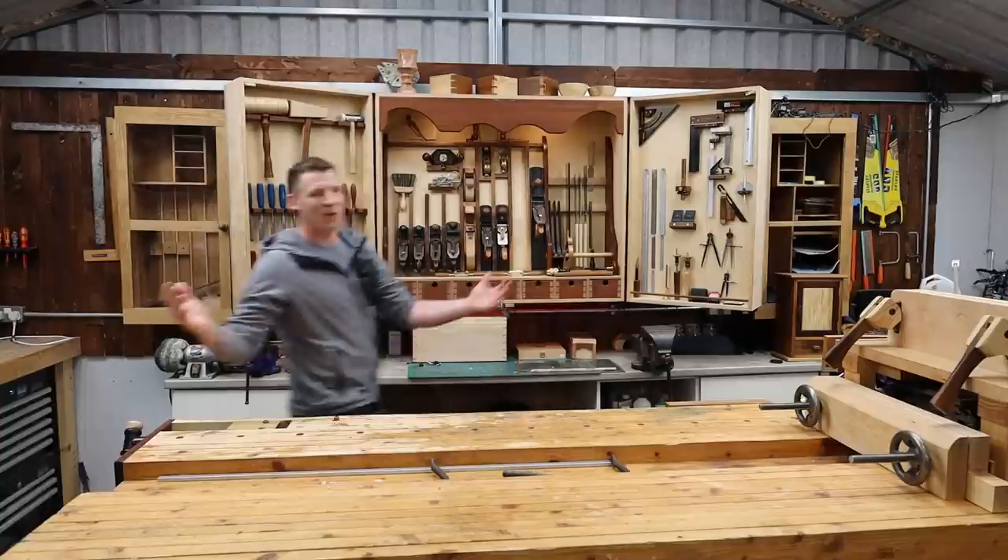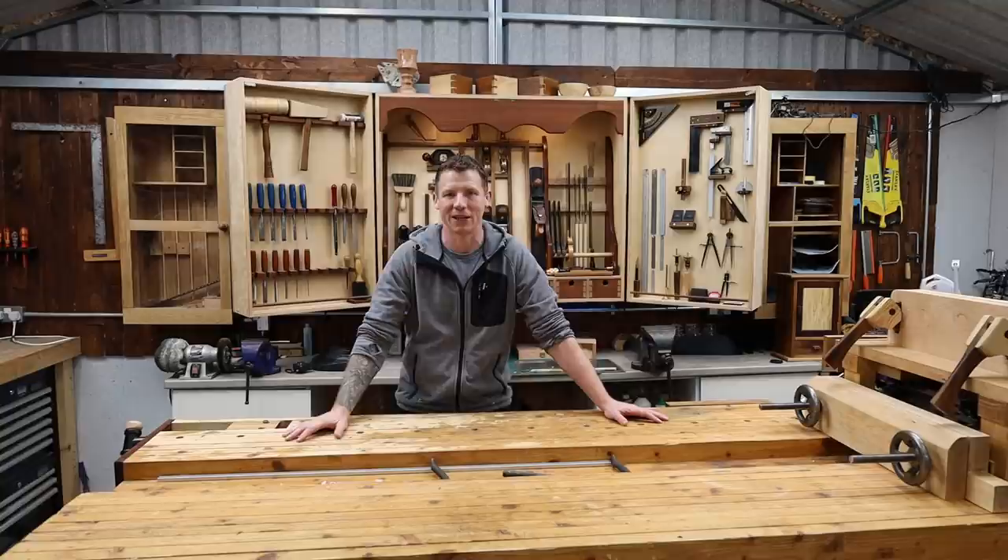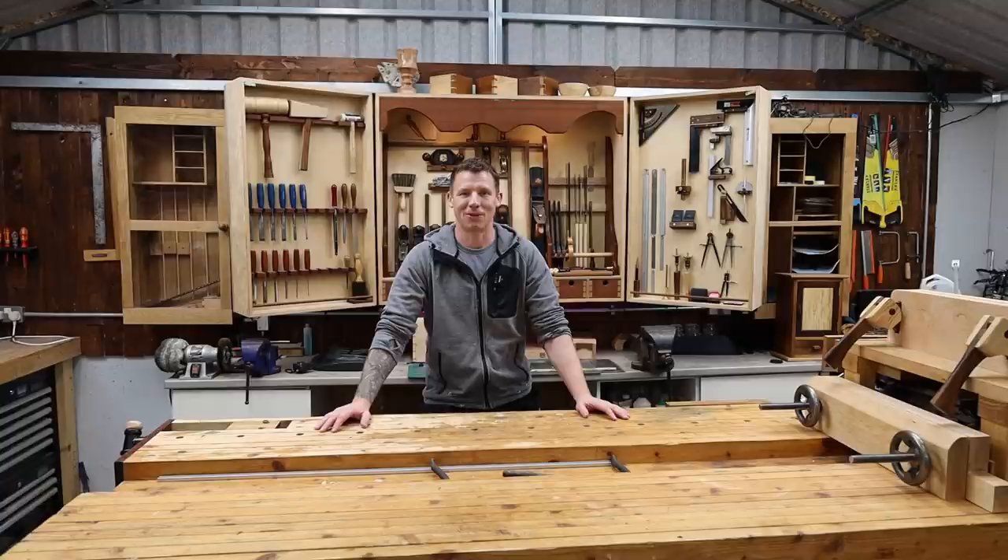Brand new camera workshop vlog number 19. Welcome back to the workshop. It's June 23rd, this is workshop vlog number 19. These vlogs are just my way of checking in with you guys, seeing how everybody is doing, giving you some updates, answering some questions, and just general bits and pieces about the channel.